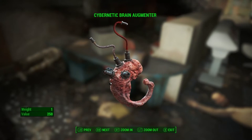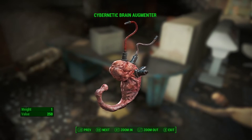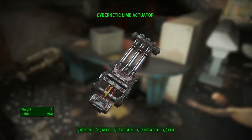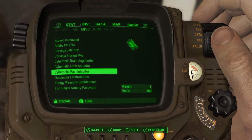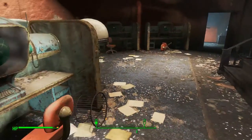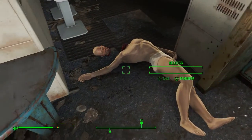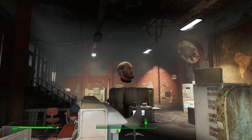Guys, this is the thing we pulled out of Kellogg's head - a cybernetic brain augmenter. We also got a limb actuator that looks a lot like a synth arm, and a pain inhibitor. Yeah, right over here - that looks a lot like the thing we just pulled out of him. And here he is, dead. That'll teach anybody to kidnap my child.